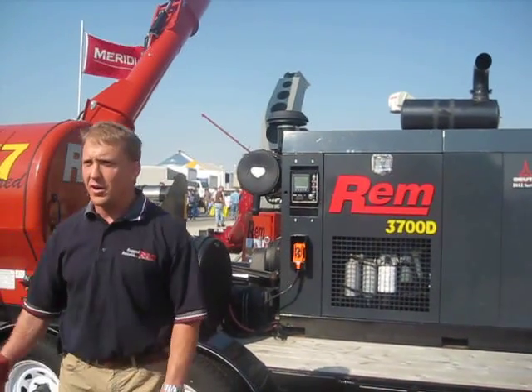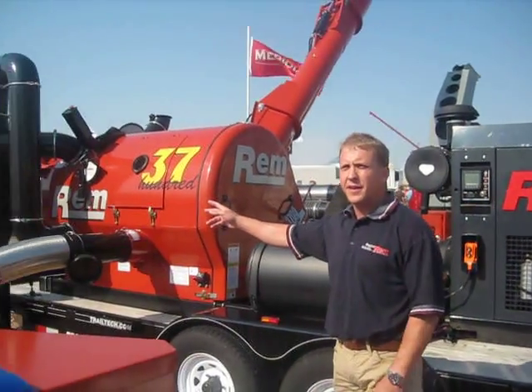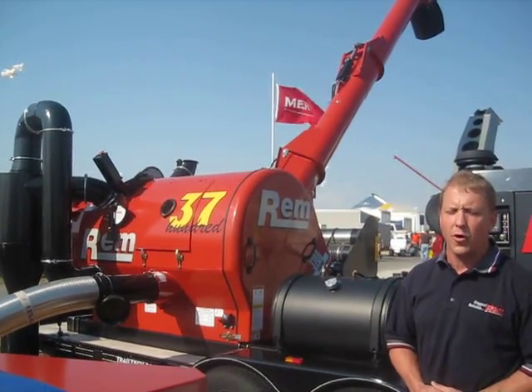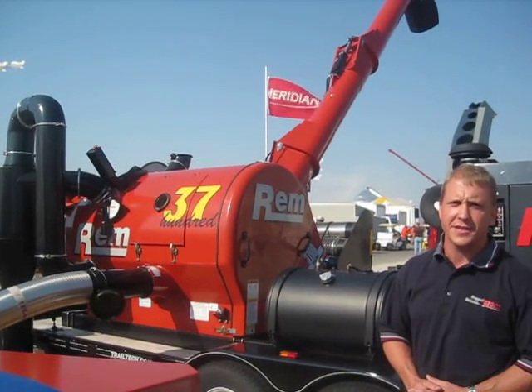We've also installed a dust collection unit. I attended the Green Elevators Convention in Portland, Oregon in March of 2011.